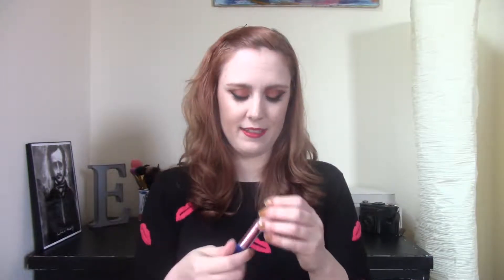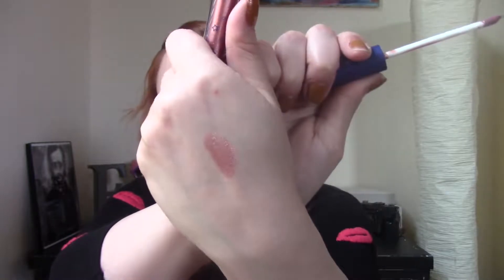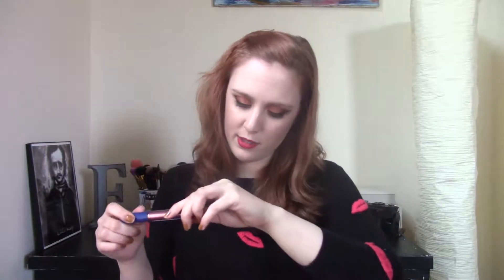Next I have a lip gloss from Luna by Luna in the shade Tatiana. It is so confusing — if I swatch it, this is the weirdest shade I have ever seen. At first I thought it looked really pretty, but it has a lot of glitter in it and I just don't like glitter on my lips. No thank you.